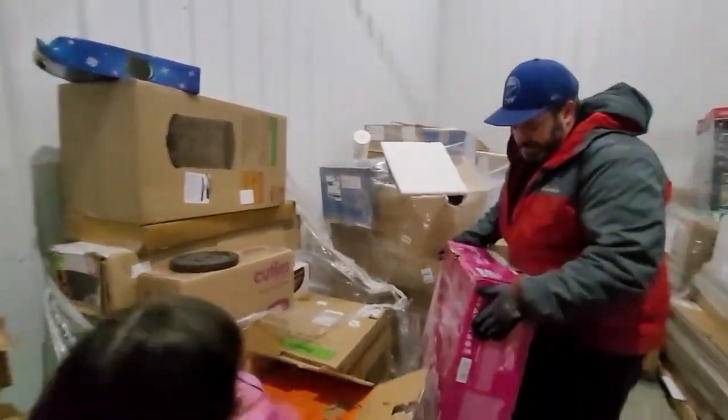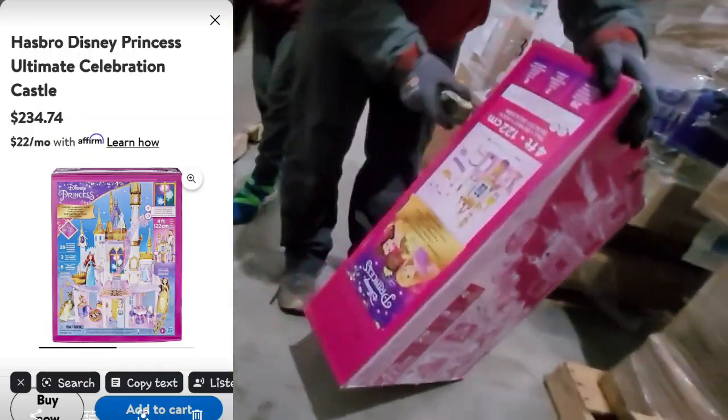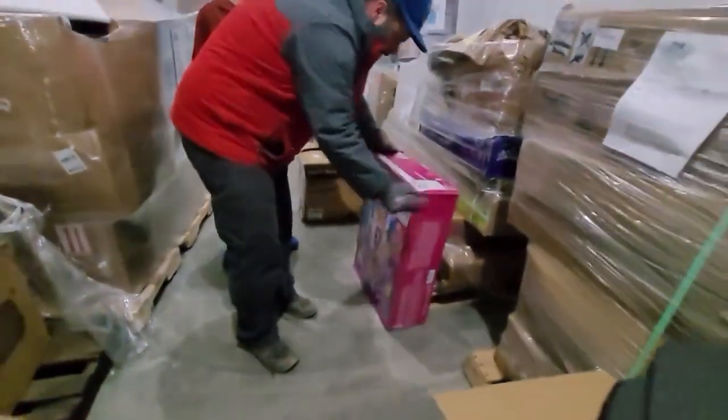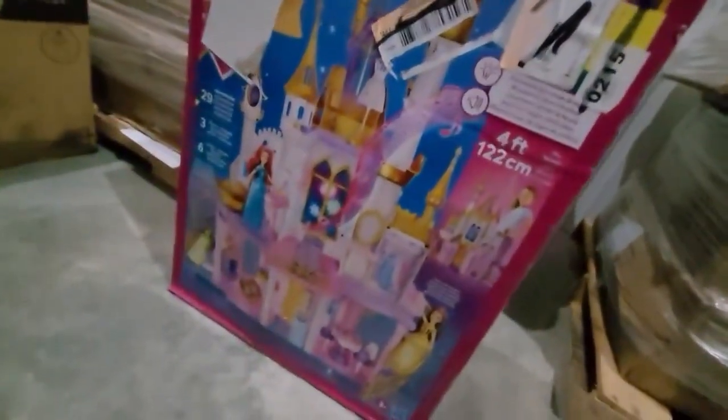Next box - we're not opening this one completely since it looks intact. When we did our inventory we looked this up - it's a Disney Princess Castle. We thought it was $120 but Jeff thinks it's $200-something.